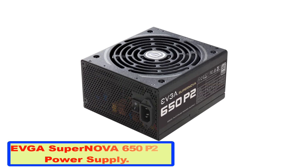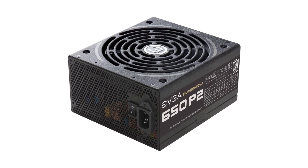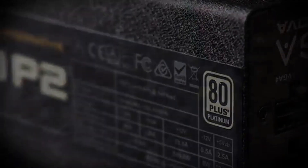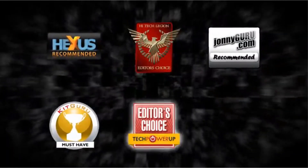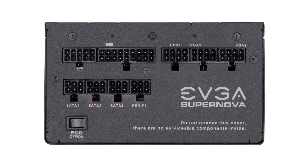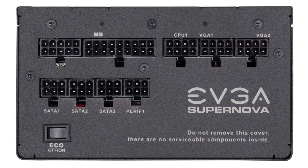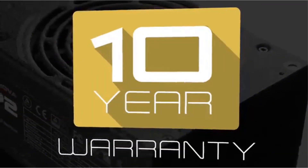Number one: EVGA Supernova 650 P2 power supply. The 650 G2 is another honorable mention that has unbeatable performance. Even though it only churns out 650 watts, this PSU is 80 Plus Platinum rated when it comes to efficiency. Under typical loads, the EVGA G2 offers 90% and 92% efficiency for 115 VAC and 220/240 VAC, which is incredible.